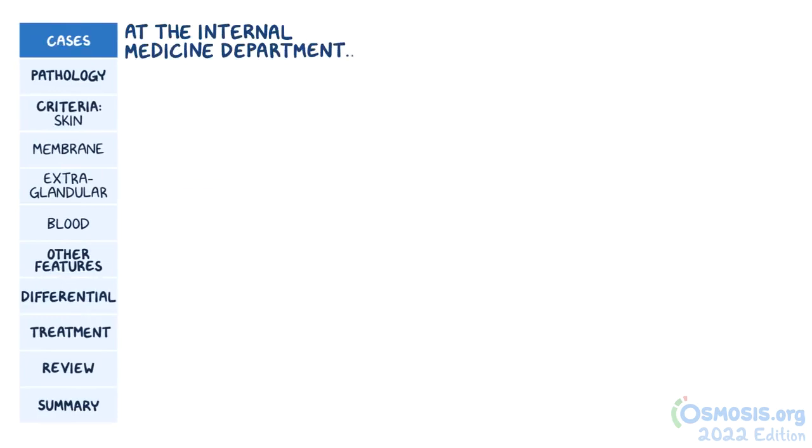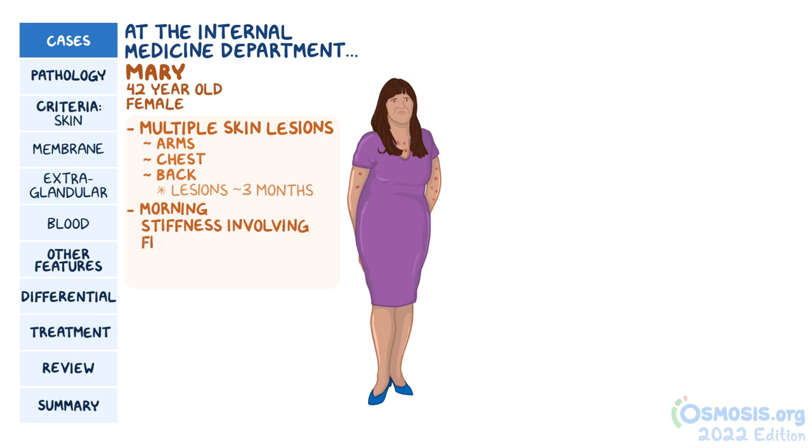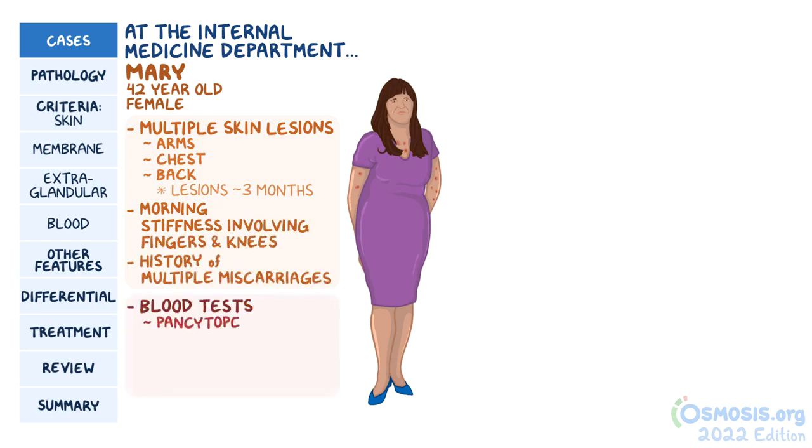At the internal medicine department, a 42-year-old female named Mary shows up. She complains of multiple skin lesions on the arms, chest, and back, and reports having these lesions for about 3 months. In the past, she had similar lesions. She reports morning stiffness involving her fingers and knees, as well as a history of multiple miscarriages. Blood tests revealed pancytopenia, as well as a very high ESR and CRP. She was positive for ANA and antiphospholipid antibodies.